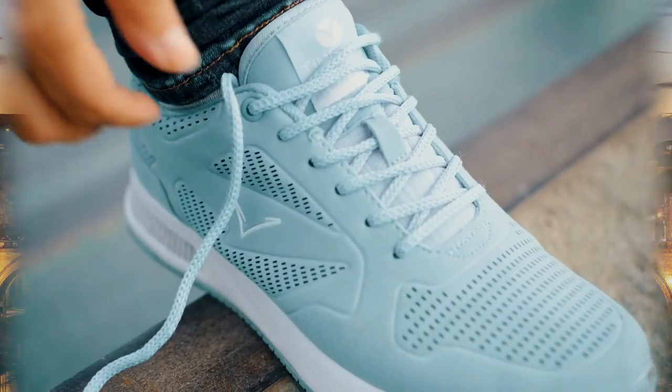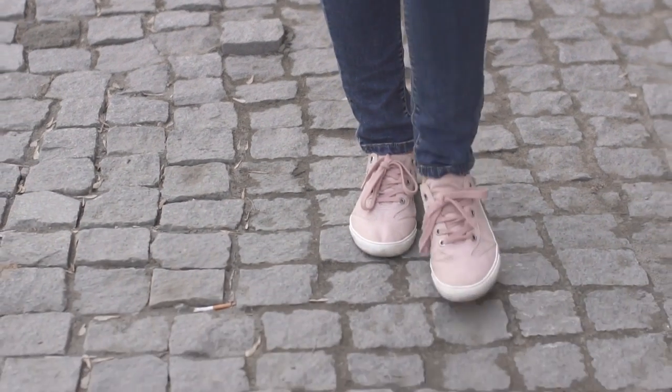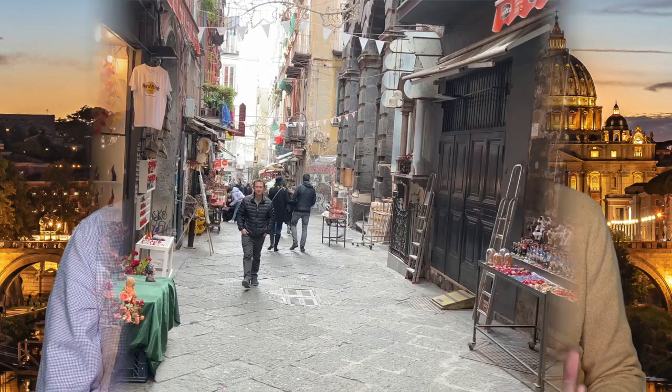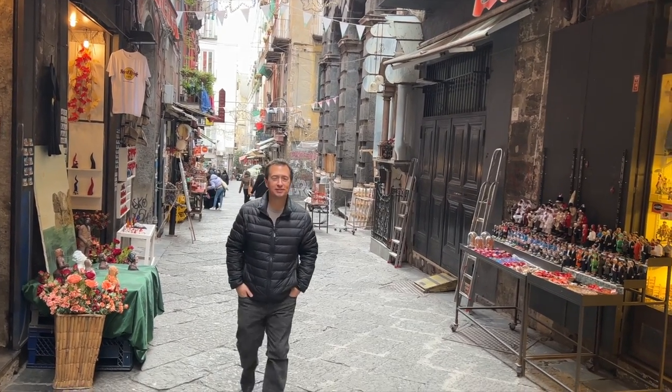Let's move on to the next tip: bring comfortable shoes. When visiting Italy's cities, you will have to walk quite a bit. We strongly recommend you to bring a pair of very comfortable shoes. Also, avoid using flip-flops or high heels, because many streets in most cities are very uneven. You can bring a pair of dressy shoes if you are planning to go out to a nice restaurant, but for everyday walking around, use the most comfortable walking shoes you own.